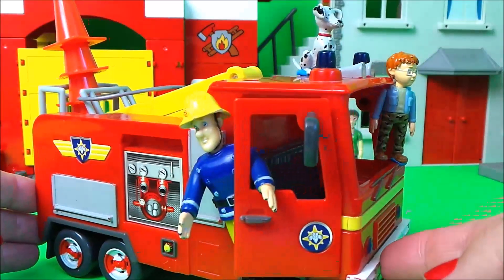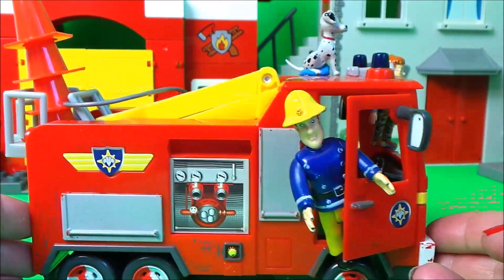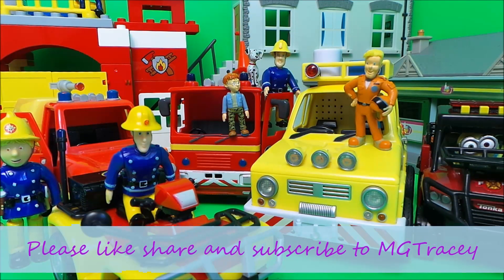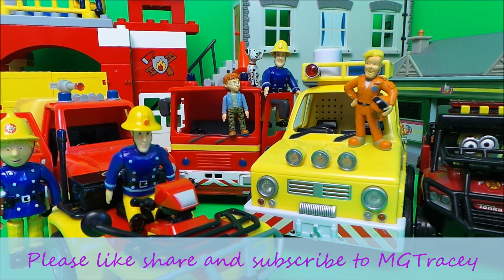So guys, leave a comment below and let me know which is your favourite vehicle, and also hit that like button, hit that subscribe button, and come back for a whole lot more here on the MG Tracy Club.